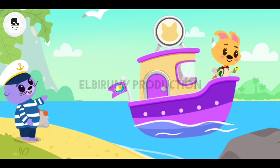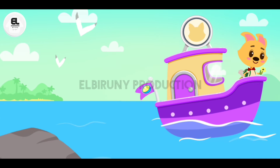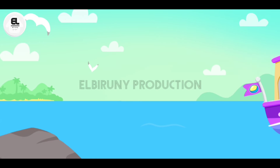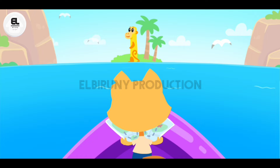To help the friends continue their search for treasures, we need to look through the islands and find all the numbers. Let's get aboard. On this island, we need to find the number one.